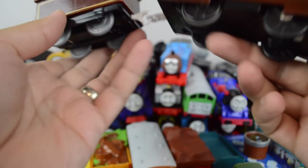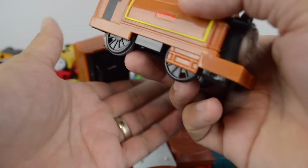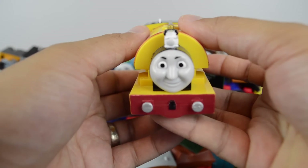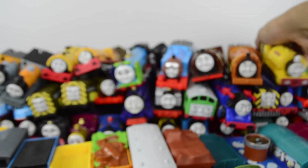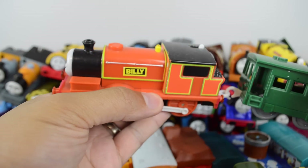Bertram, made by the Hit Toy Company. Duke, made by Mattel. Croeus, made by the Hit Toy Company. Trackmaster Billy, also made by the Hit Toy Company.